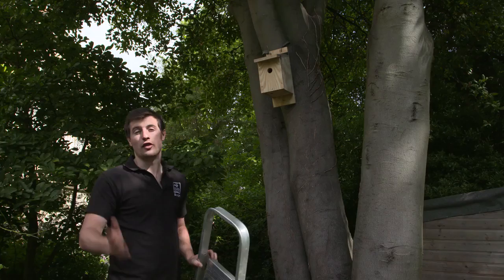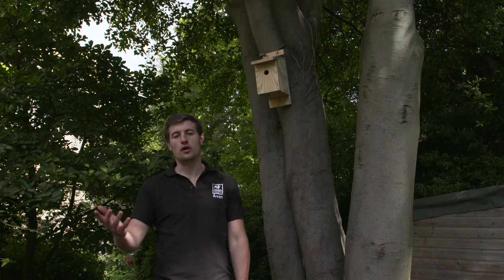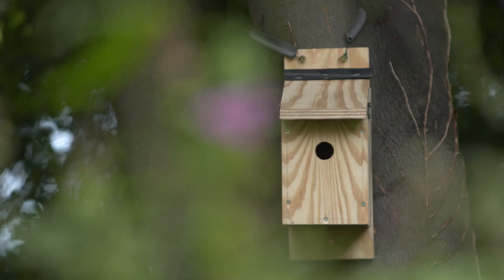The direction of the box is really important too. Placing it to either the north or the east is best, as it keeps the strongest sunlight and the wettest winds off the box. However, if your box is in relative shade, it doesn't matter so much — but always make sure there's a clear flight line, as no one likes a cluttered doorway.